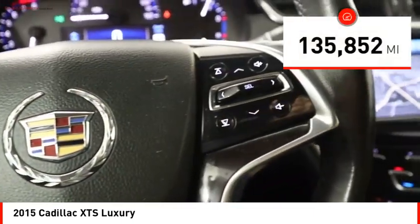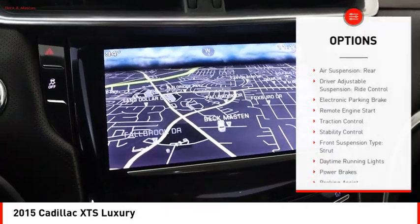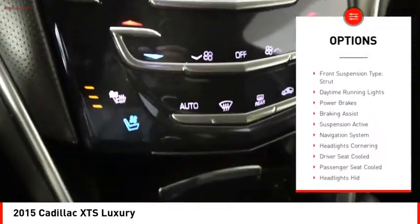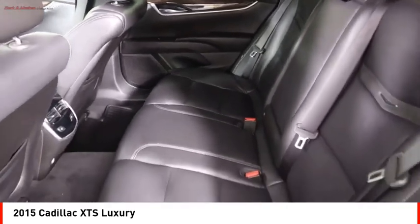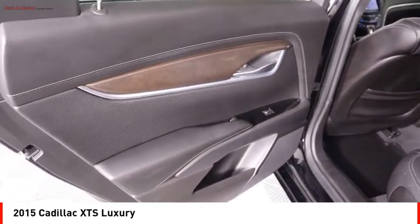This vehicle has less than 140,000 miles. Here are some of this vehicle's great options: air suspension, rear driver adjustable suspension, ride control, electronic parking brake, remote engine start, traction control, stability control, front suspension type strut, daytime running lights, power brakes, and braking assist.